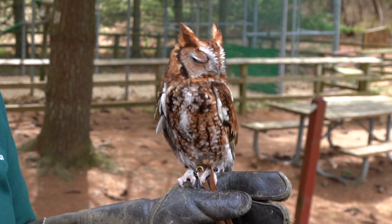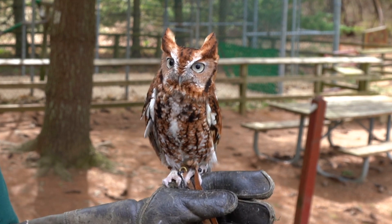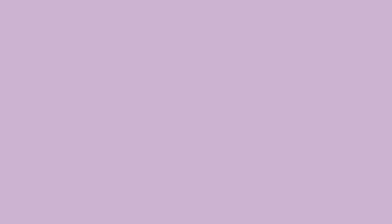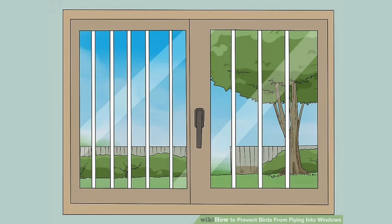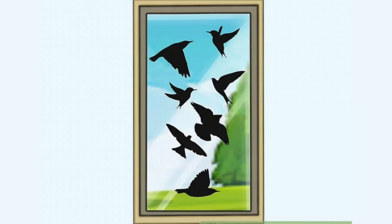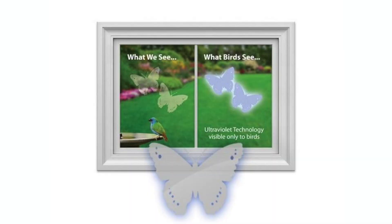Something you can actually do to help not just him but all birds: birds can't see glass. What they see is either through the window — especially if you have another window behind it — and they think they can just go through it, or they see the reflection and think it's a continuation. There are things you can put on your glass: feather-friendly bird-safe glass with little tiny dots, decal stickers, all sorts of things that break up that reflection and glare so they can see there's something there and can't fly through it.